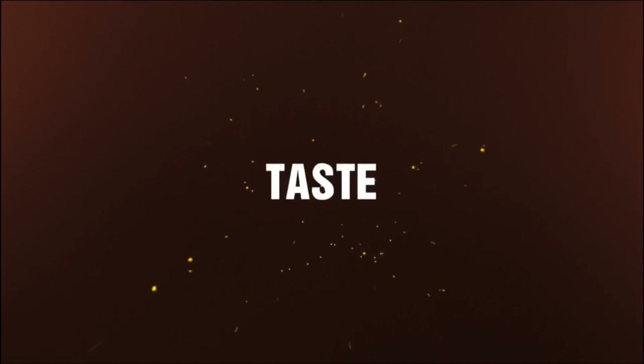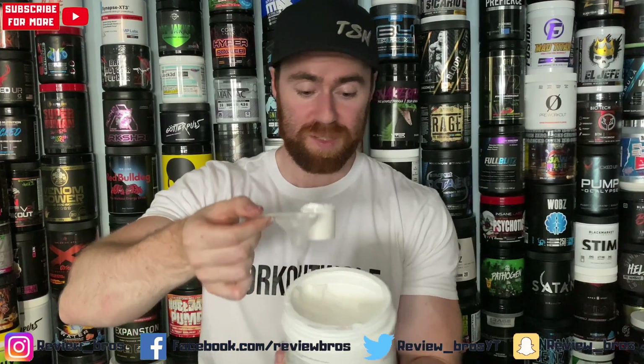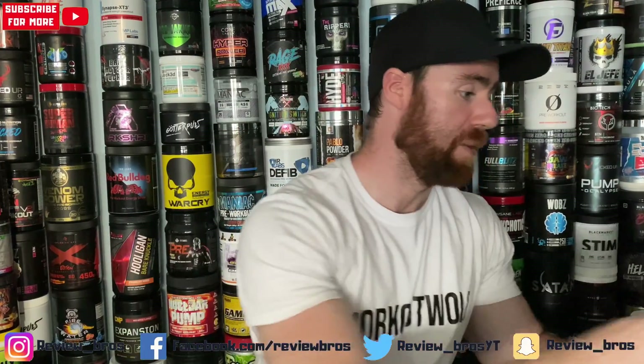Let's get into the taste and mixability of the product. It comes in three different flavors: pineapple, watermelon, and the one we have is blue raspberry. I would have preferred pineapple, but let's see how this goes. It's one of those funnel shakers, so if you've only got a water bottle you can easily pour it in. It's quite a big scoop — 22 grams for that full serve. In she goes, let's see how she mixes.